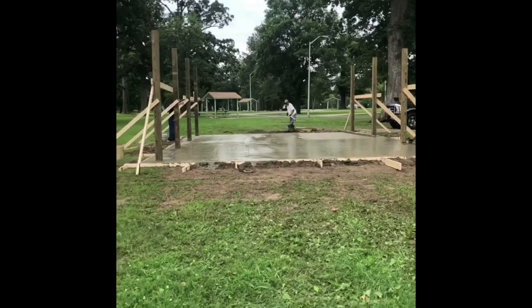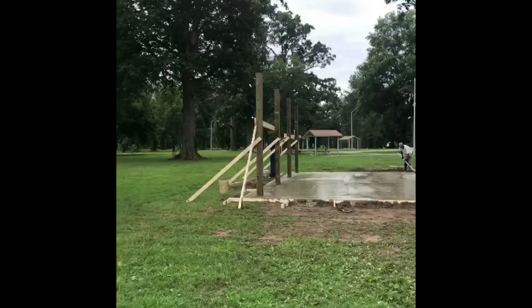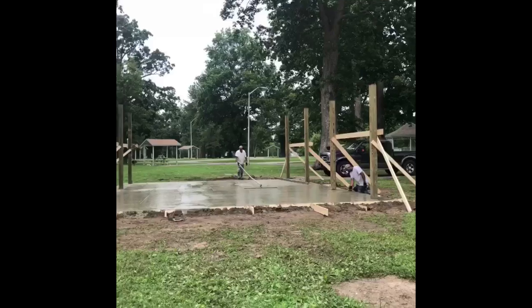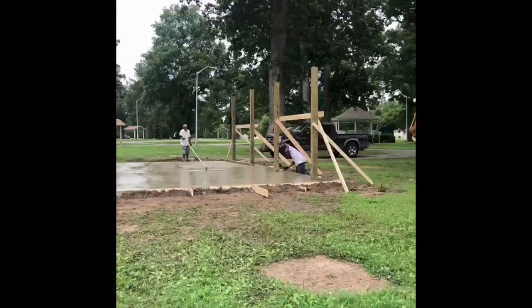I mean, it is huge. I don't know if you can tell, but those beams there — at least that's 12 feet tall — and then once the roof gets on it I think it'll be about 10. But it just looks awesome and I'm so excited about it.